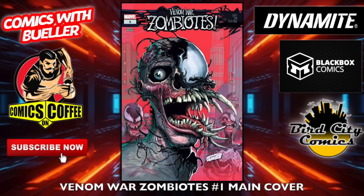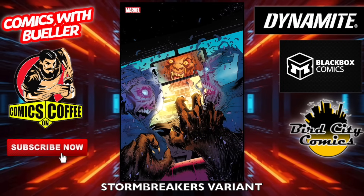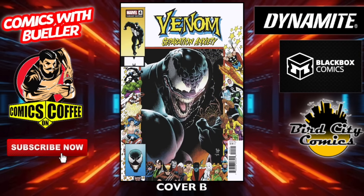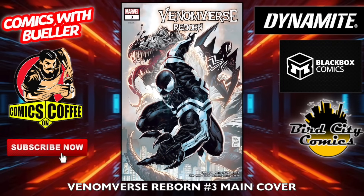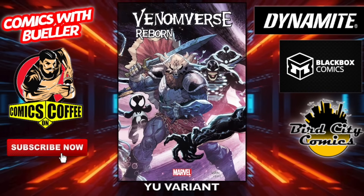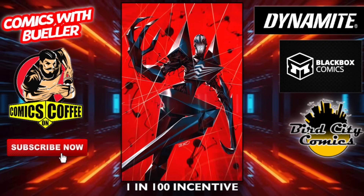Venom War: Zombie Oats number one — main cover. Somebody needs a trip to the dentist on that one. The Campana variant — look at that. The Stormbreaker variant — need to get that looked at. Venom: Separation Anxiety number four — the A and B covers. Old school with the border, we like those. Venomverse Reborn number three — the main cover, the Chew variant, the U variant, and the one-in-25 incentive. I think that's Stegman. And the one-in-100 incentive virgin cover.